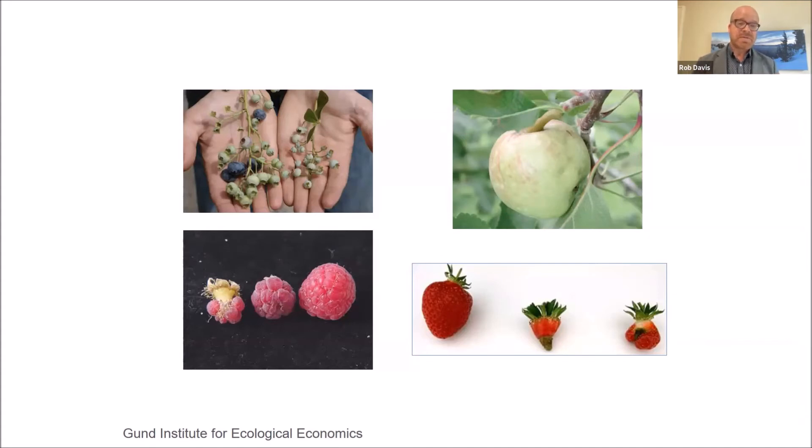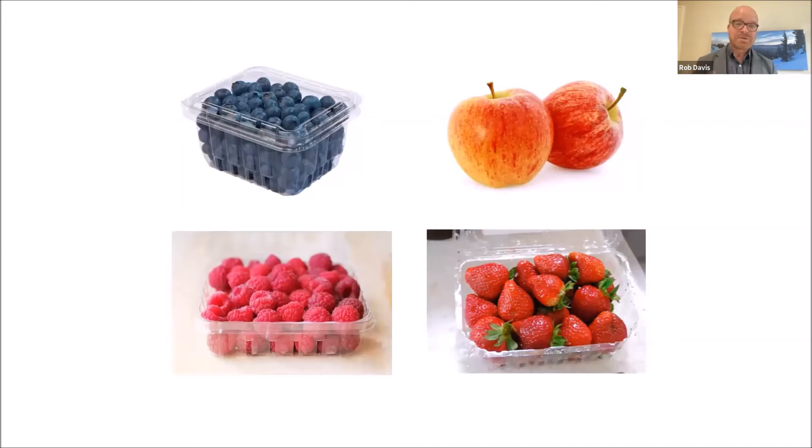All of these delicious specialty crops need numerous visits from bees to maximize their yield. A blueberry needs one to two visits for each and every single one of those flowers. For strawberries, you need 20 to 60 visits by pollinators to each one of those flowers. We need to make sure that we're aware of the urgency of the biodiversity crisis and the intersection it has with our food system.